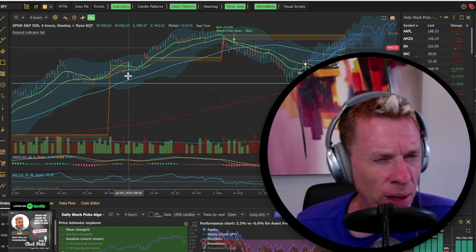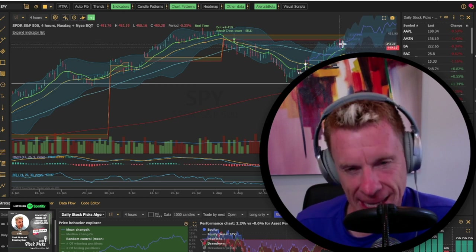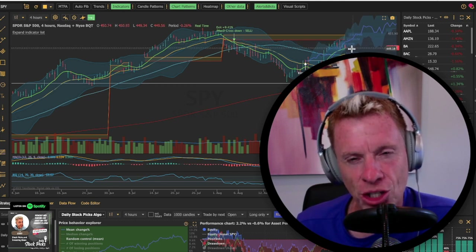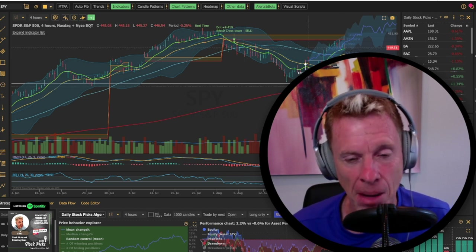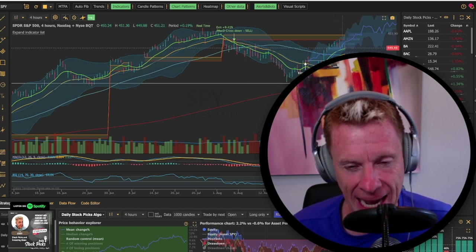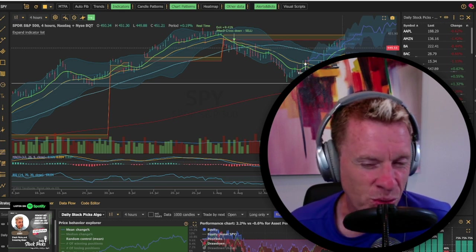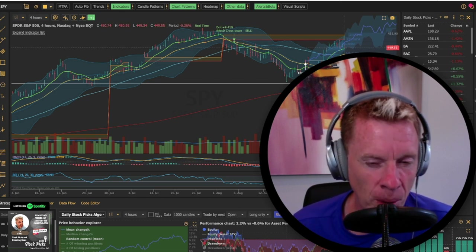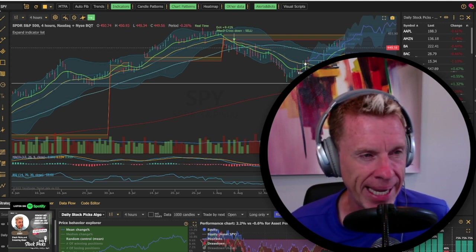SPY is down 0.35% to 0.36% at $449. You can see a buttonhook starting to happen. You've still got confirmation above the nine-day — that's the key. The MACD is kind of crossing over and the RSI is coming off a 64. That's probably a little bit overbought, so we're probably going to take a little bit of a break here.